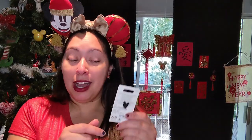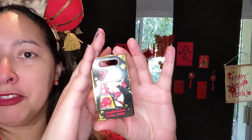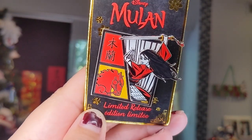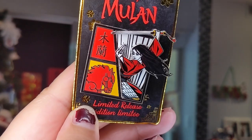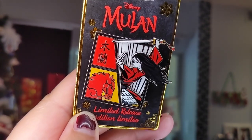I also found a Mulan pin in the bag — I forgot I had ordered this. It's the one I never got from last year because it was on sale for $6. It's Mulan holding a sword, and on the other side is the horse and some other characters. It's a limited release pin from last year. Didn't already have it, but for $6 I said I will definitely add this to my Mulan collection. Very excited to have this one too.